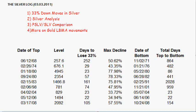Hello, it is the 3rd of March 2011. Welcome to today's Silver Log and four different things that I'm going to be going over: the historical major down moves on silver, some silver analysis, a comparison with the PSLV, and more on the gold LBMA movement.